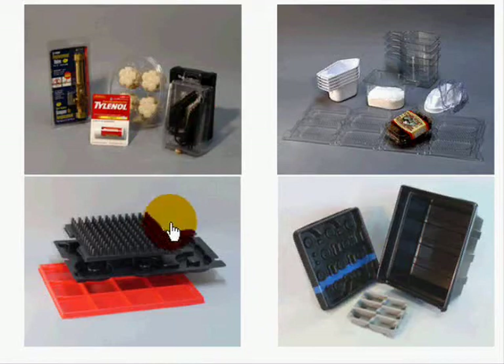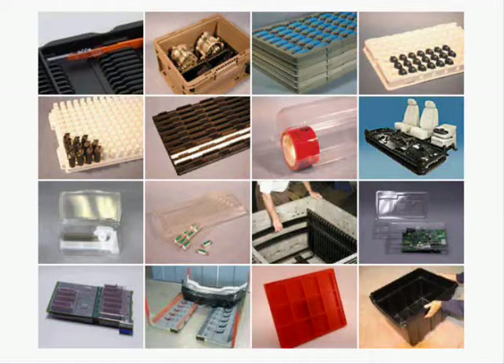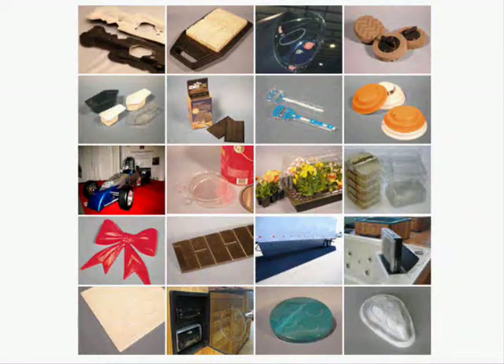Our packaging expertise spans many markets, including consumer goods, electronic products, pharmaceutical, food and confectionery, medical, material handling, and other OEM products.